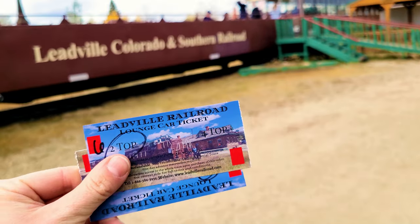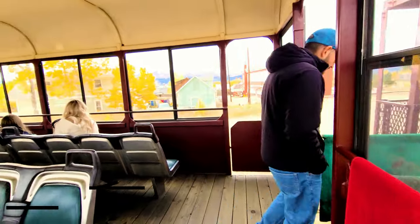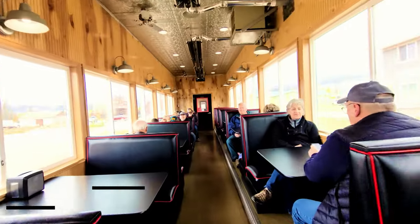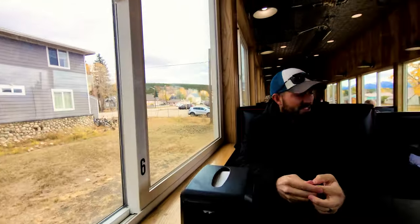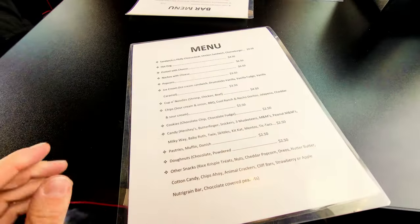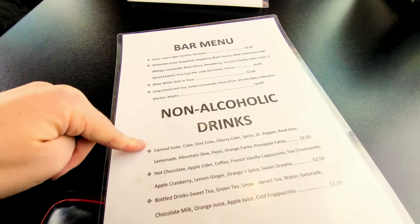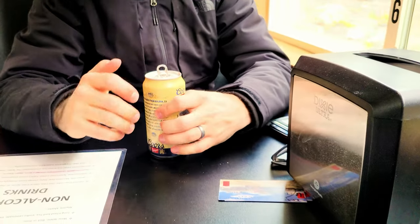We're in booth number six - a nice big window. The lounge cars have a menu with different snacks, non-alcoholic beverages, and a bar menu. I got a hot chocolate and Vince got a Coors beer.